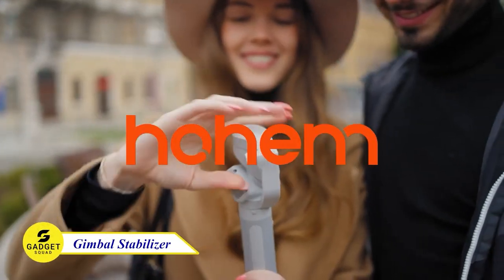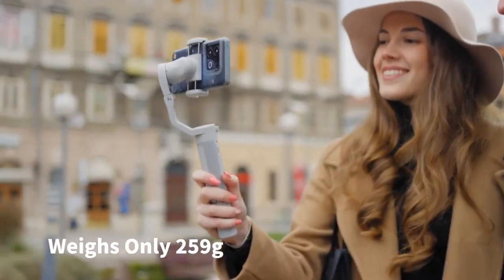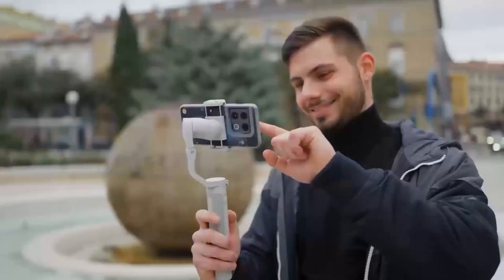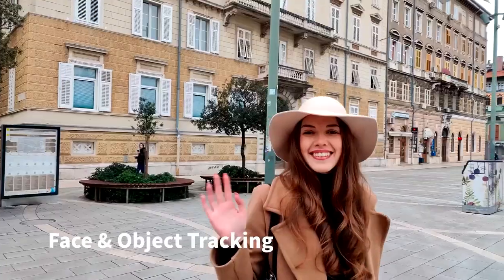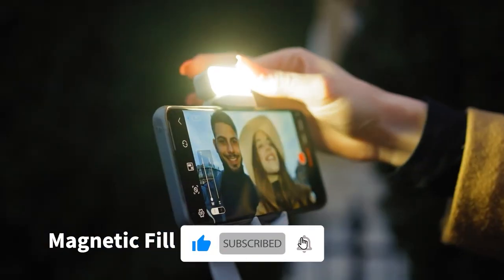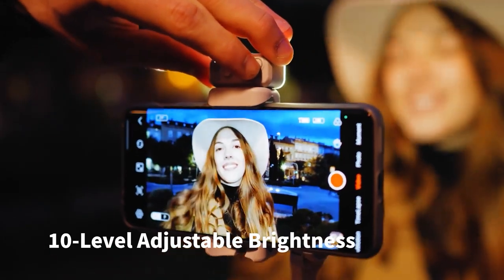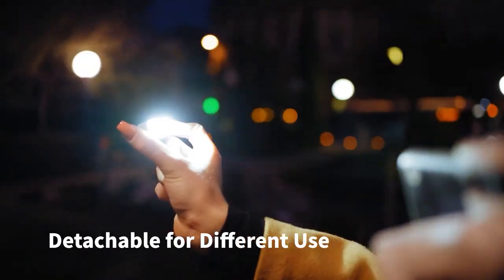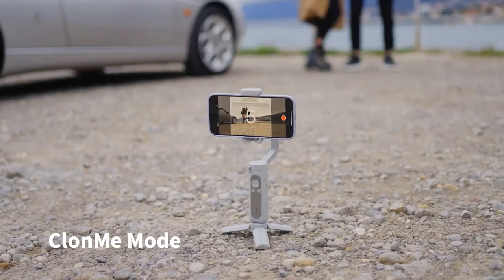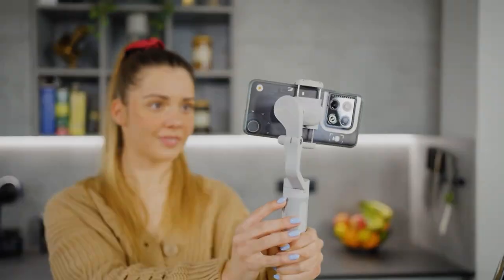Are you looking for an improved gimbal stabilizer for your smartphone? Hohem iSteady XE is a great find. With its iSteady 7.0 3-axis stabilization that provides amazing anti-shake performance better than other stabilizers, ensuring smoother and more stable video footage. This also features a magnetic fill light with 3 different color temperature settings and 10 brightness levels, allowing you to customize your lighting for any occasion. With 8 hours of battery life and a quarter-inch universal screw hole, Hohem iSteady XE will give you brilliant performance. Just clip your phone in the middle and you're ready to start shooting.